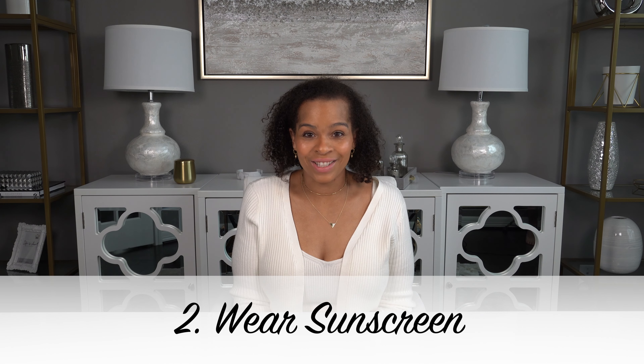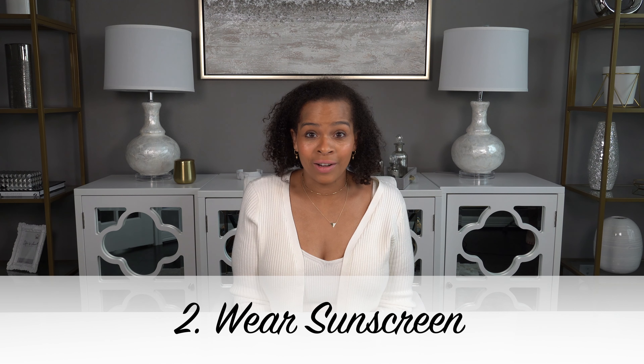Number two: wear sunscreen. Lobster isn't a flattering color on anyone and everybody can suffer from sunburn regardless of your skin tone. Sunburn is not the only adverse effect from excess sun exposure — you can also have wrinkles, age spots, and peeling. All of these things don't look very luxurious on the beach. Healthy looks luxurious. So it's important to select a sunscreen that has at least SPF 30 to protect yourself from any adverse effects of excess sun exposure. My favorite sunscreen is made by La Roche-Posay and it's called Anthelios — I'll link it in the description box. It really helps to keep my skin not only moisturized but protected from the sun.